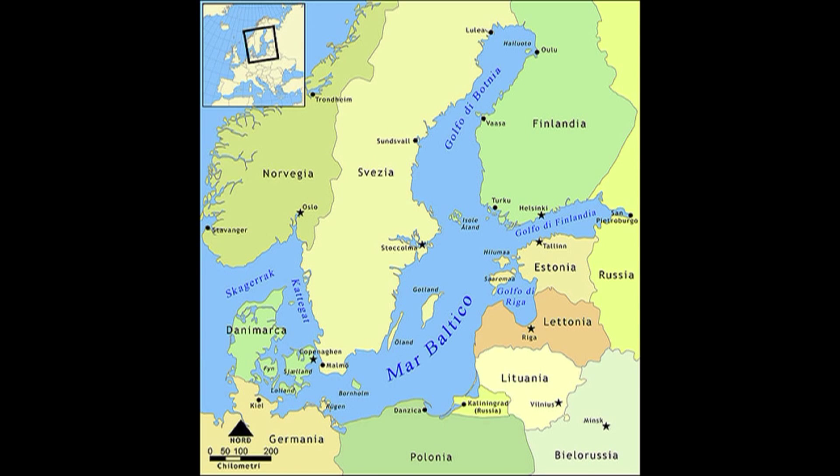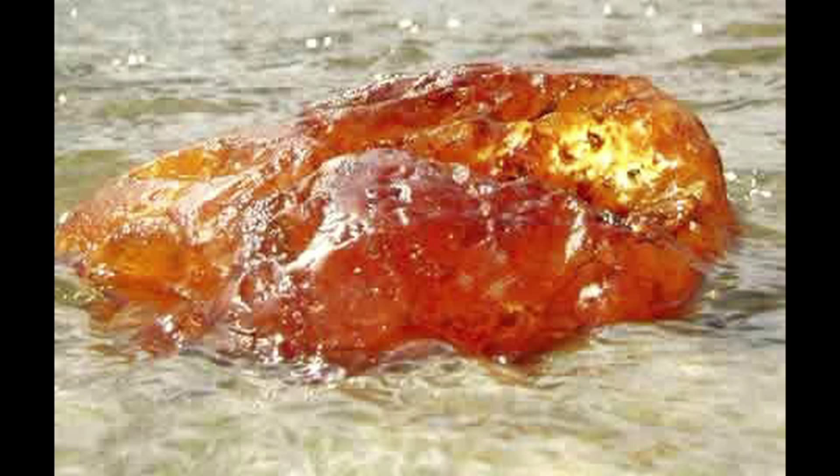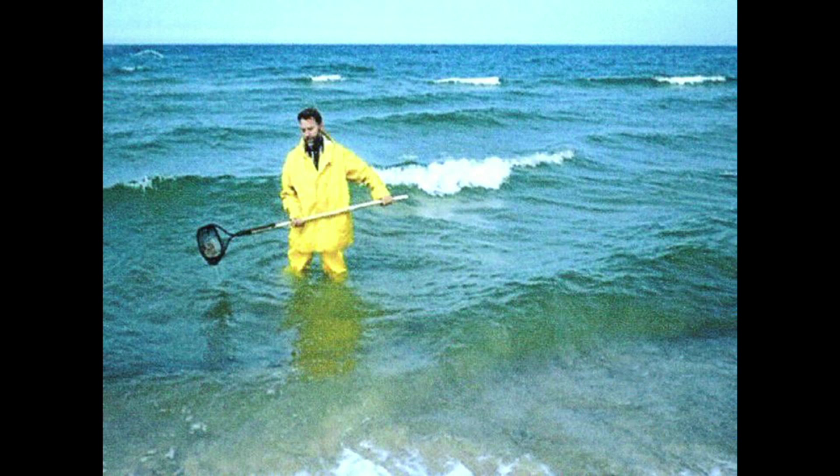The world's leading source of amber is the Baltic Sea region. Its low specific gravity permits it to float in salt water, which allows easy collection along nearby beaches.